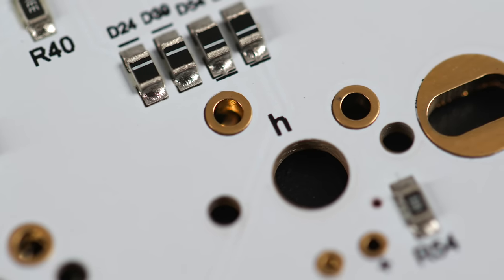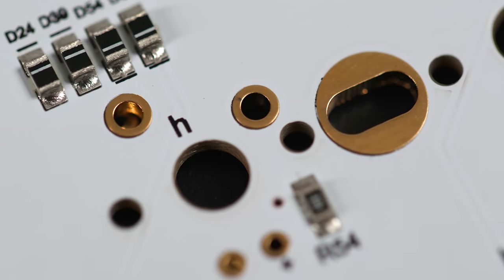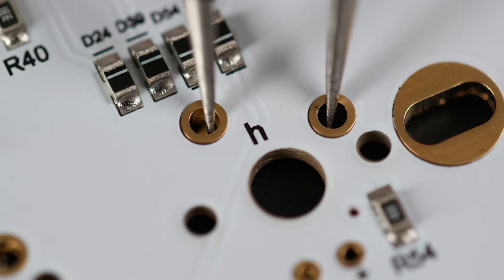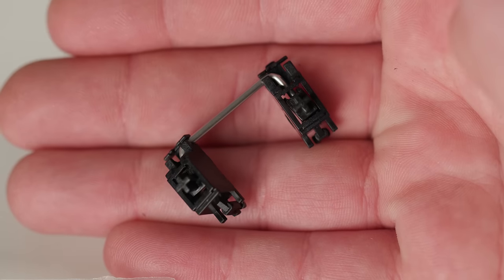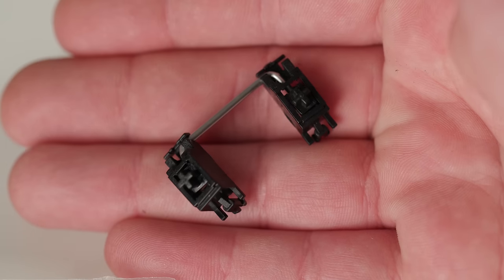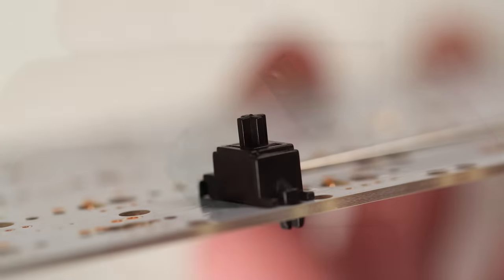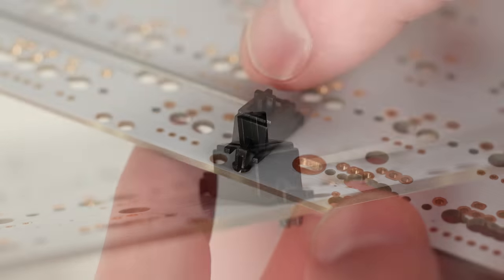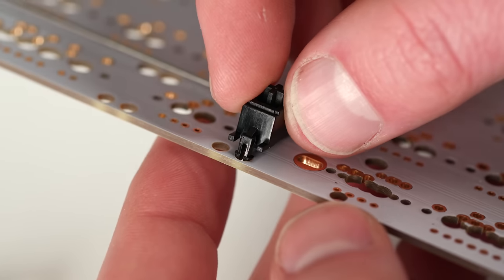Before entering a point of no return, I tested the PCB to ensure proper operation by shorting each key area with a pair of tweezers and some keyboard tester software I found online. Once I ensured everything was working, I installed all of my stabilizers. These — surprise, surprise — stabilize the longer keycaps like the spacebar, return, shift, etc. They kind of just snap very easily into place.